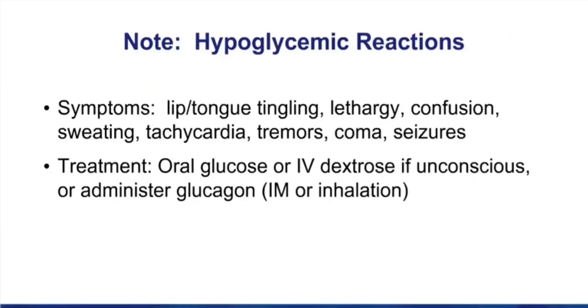In the margin is a note on hypoglycemic reactions. Make sure you can recognize the signs and symptoms: lip or tongue tingling, lethargy, confusion, and sweating — a very common side effect. Tachycardia and palpitations are an important warning sign for hypoglycemia. Remember, you don't get the tachycardia if you're taking a beta blocker. Tremors, and in the worst case scenario, when blood glucose drops low enough, coma and seizures can result. Immediate management with glucose in some form is necessary — you can give IV dextrose if unconscious, or administer glucagon.